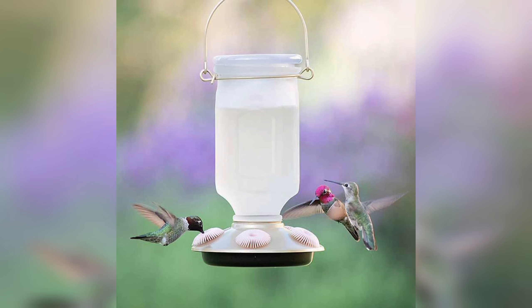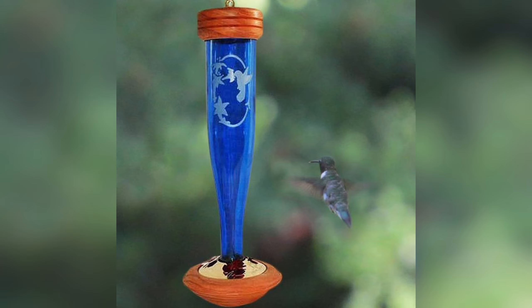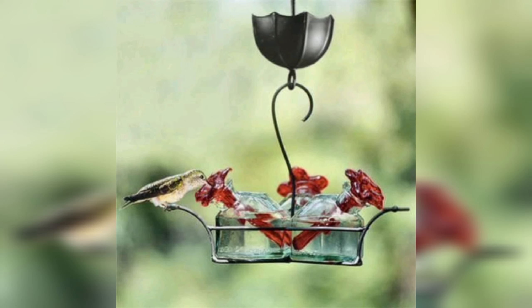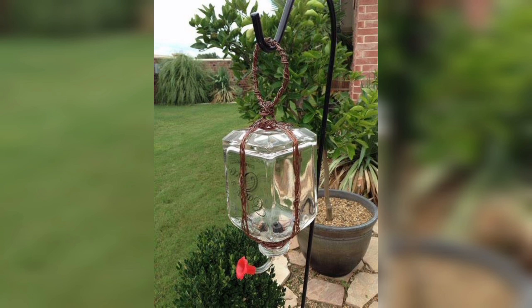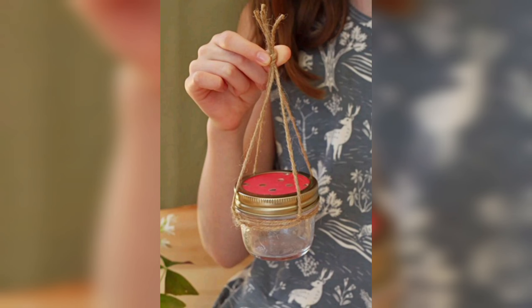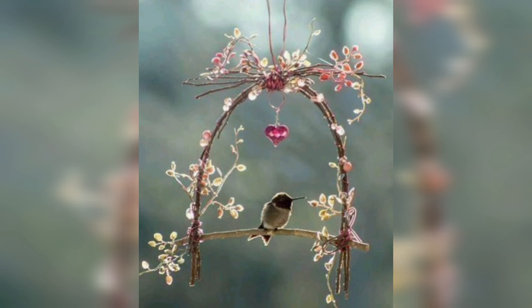Attracting birds to your yard can help with bird conservation efforts. As natural habitats continue to be destroyed, providing food sources for birds can help ensure their survival. By providing a consistent food source, you can help birds through the winter months and during times when food may be scarce.